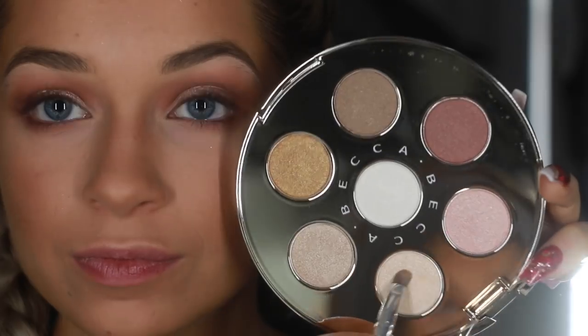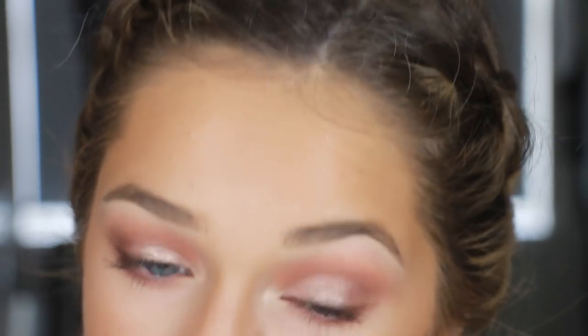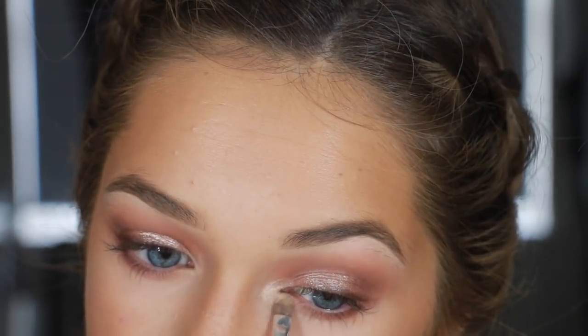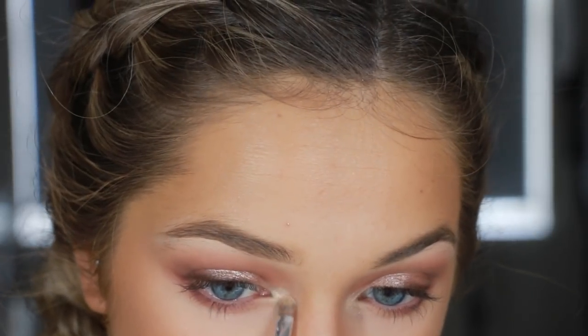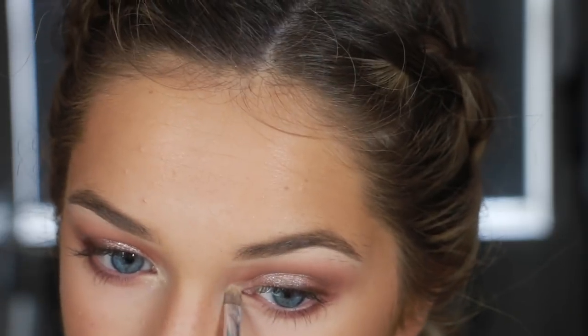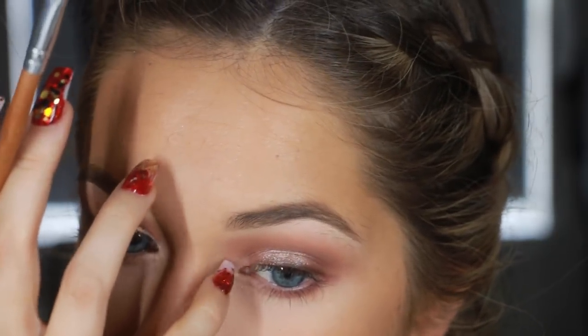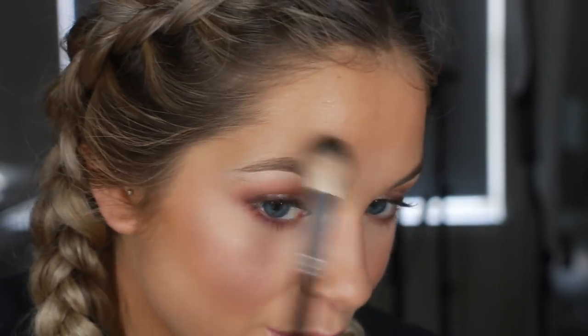Then I go in with this Becca highlighter palette and take this shade - I don't know what it's called but it looks a lot like Opal. I'm just throwing that on my inner corner to brighten up the look. You can use any light shimmery shadow for this inner corner - you don't have to use this palette. I just wanted to use it because it's new and I haven't tried it yet, but I love it, so I think I'm going to do an entire tutorial with it. Then I'm going in with Champagne Pop by Becca and hitting that on my cheeks - this is just a rose gold highlighter and I thought it worked really well with the tones of this look.